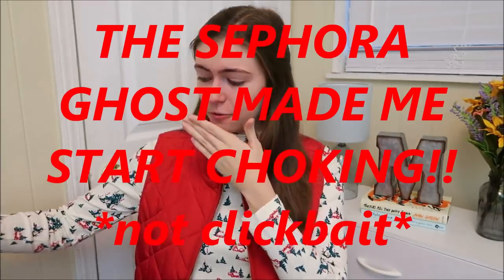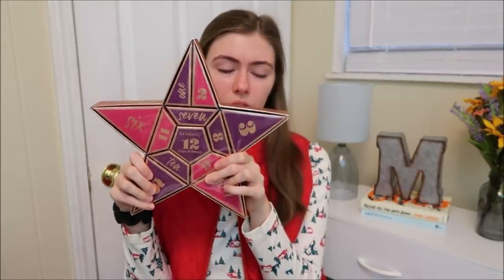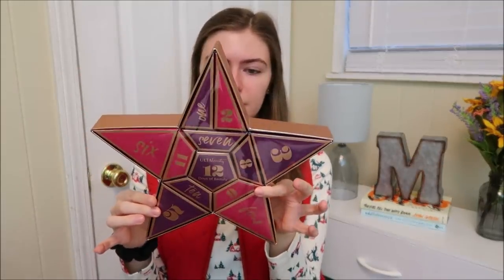I've opened one. And it was a sight to see. The Sephora ghost made me start talking. And the last one, it's the Ulta one. 12 Days of Beauty. Fun. You know. That was the dumbest thing I think I've ever done.